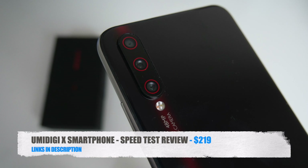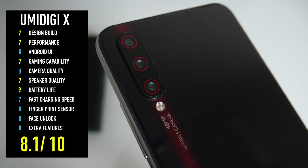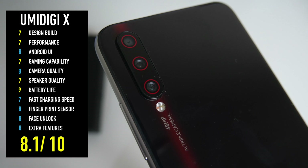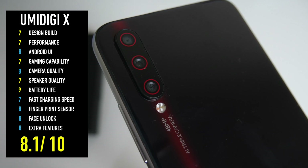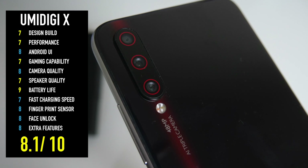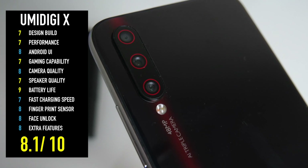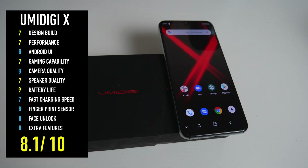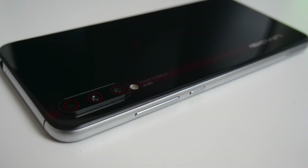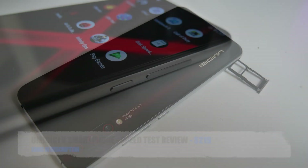So there you have it guys — that was my hands-on speed testing of the Umidigi X. Based on my tests, I have given this smartphone an 8.1 out of 10. This is a very capable budget smartphone which is trying quite hard to be a flagship — I would call it somewhere in the middle, a budget to mid-range handset priced at only $219. For the low price you're getting many highlights: AMOLED display, NFC, fast charging, micro SD expansion, big battery, lots of cameras and more. The Umidigi X certainly leaves its mark as a capable smartphone, especially for the low selling price. Let me know what you guys think in the comments below.